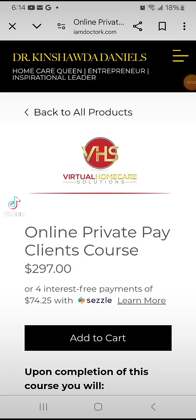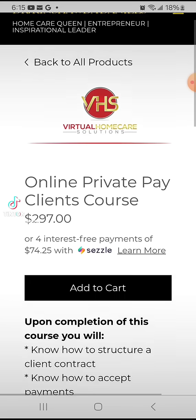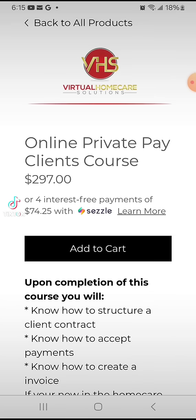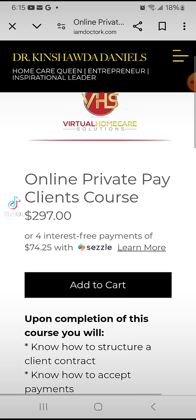Hey y'all, this is Dr. K and I'm coming today to talk a little bit about my course. You can find this particular course on my website, IamDrK.com. This particular course is Online Private Pay Clients, so it is $297. But for those of you who want to break it up into payments, you do have that option to break it into four payments with Sezzle, which is pretty neat to give you guys another option to pay.